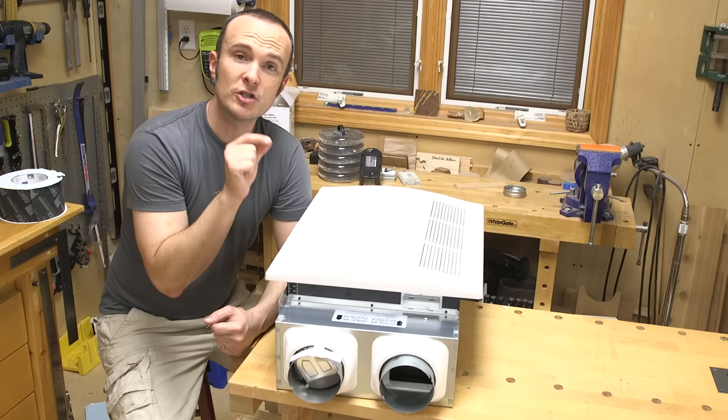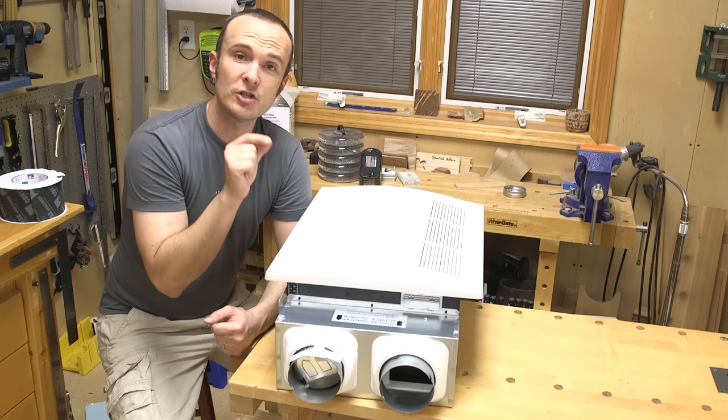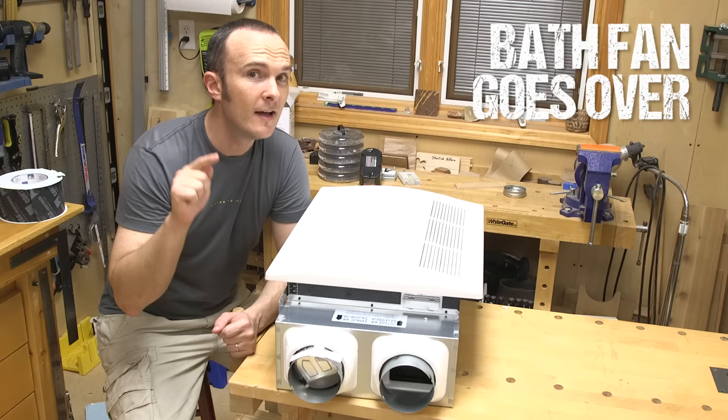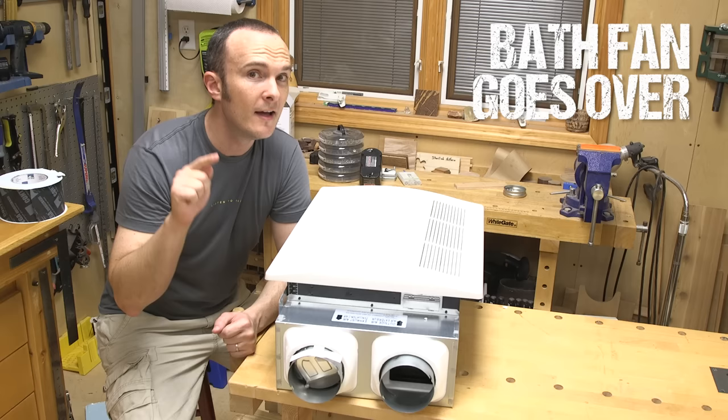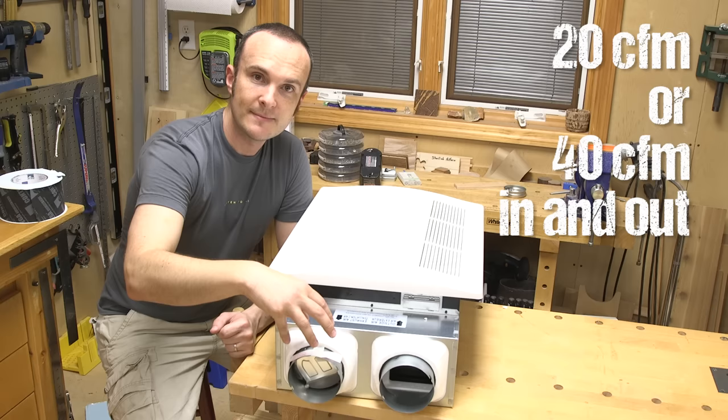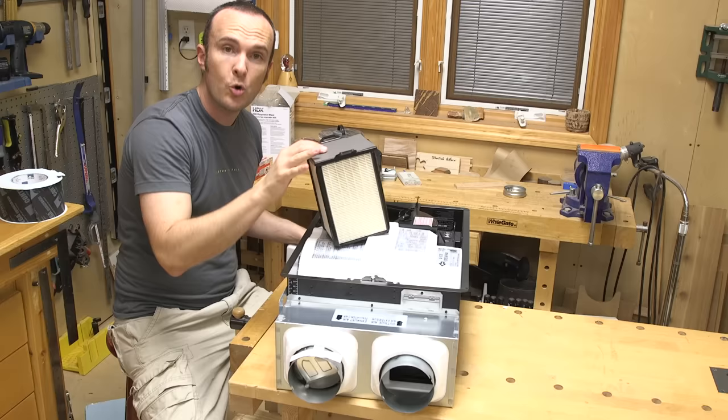This is called the Panasonic Spot ERV — an energy recovery ventilator. There's another type called an HRV, which is just for heat recovery. The special thing about these systems is that they are balanced: they have an exhaust, just like a bathroom exhaust fan. That exhaust should be located over the shower, not over the toilet, because its job is getting rid of moisture, not smells.